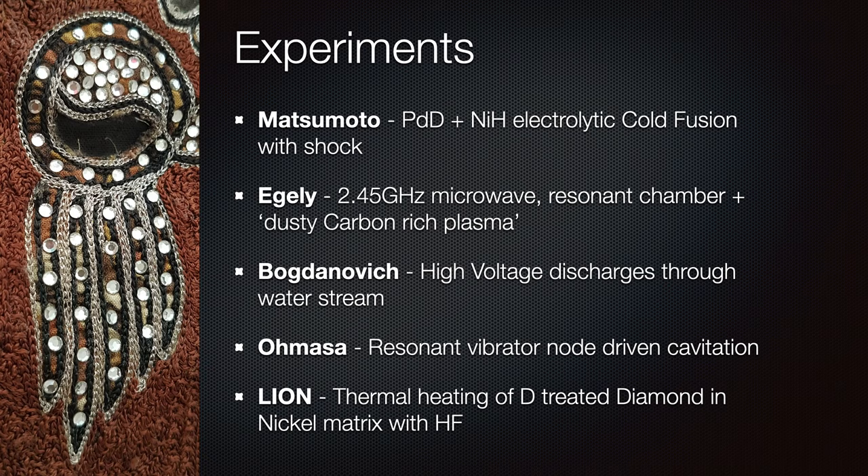The experiments I'm going to focus on are those of Taka Aki Matsumoto, who did palladium-deuterium and nickel-hydrogen electrolytic cold fusion with shock; Dr. George Eagley with the supernova reactor using 2.45 gigahertz microwave resonant chamber and dusty carbon-rich plasma; Bogdanovich et al. with high-voltage discharges through water stream; Royashin Amasa with resonant vibrator node-driven cavitation; and Lion with thermal heating of deuterium-treated diamond in nickel matrix. These cover the full range — high dI/dt, heating, cavitation, RF-driven, and electrolytic — spanning the cold fusion and low-energy nuclear reaction field.